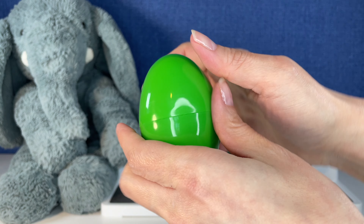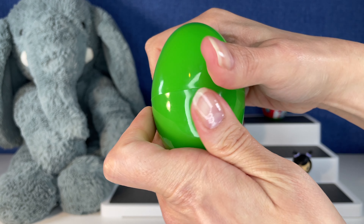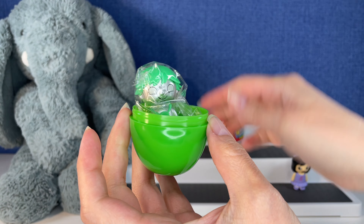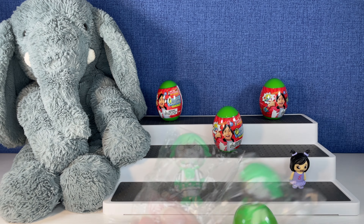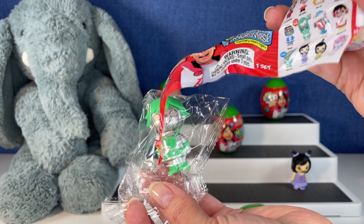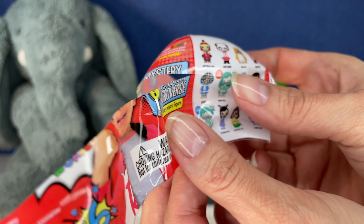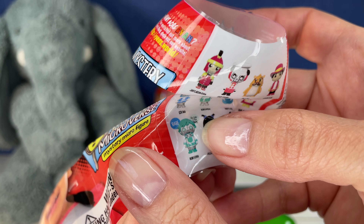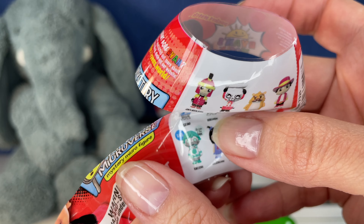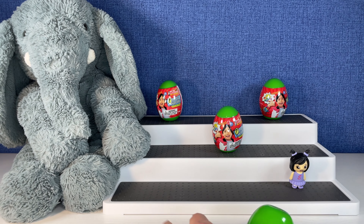Next up — who do we have? Oh, a new one! Did we get Robo Mom? No, we got Robo Ryan. I'm more interested in the checklist than the figure, sorry about that! We got Robo Ryan and he's a rare — and he's a glow in the dark! Stay tuned, we're going to check that out.